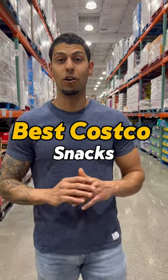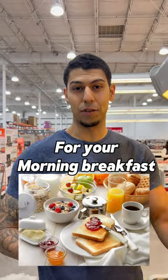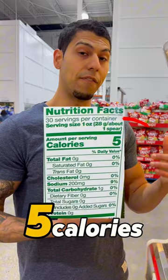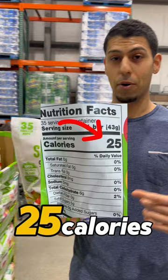Best Costco snacks under 100 calories! Veggie cakes – 80 calories per serving, a great way to add a side dish for your morning breakfast. Grillo pickles for an awesome low-calorie snack – five calories per serving, great on the side for your wraps. These super fruit bites – 25 calories per serving.